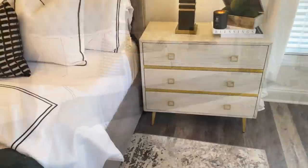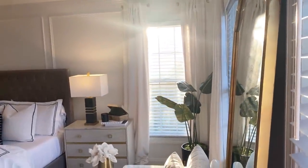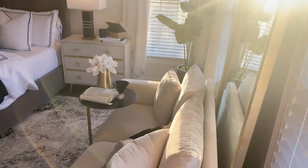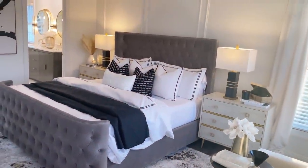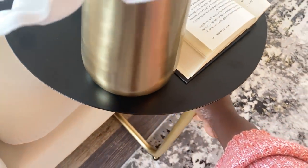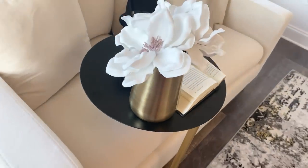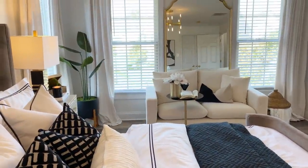Moving on to the other side of the bed — this is my husband's side. We have the same matching nightstands and lamp, both from Safavea. Against the wall I added a sitting area, which is why I centered the bed to the wall rather than the room. I added a plant from TJ Maxx, and this sofa allows us to sit and watch TV, read a book, or just relax without being on the bed. I also added a side table from Safavea — black and gold — that I can push back when not in use to save space. Every bedroom deserves a sitting area!